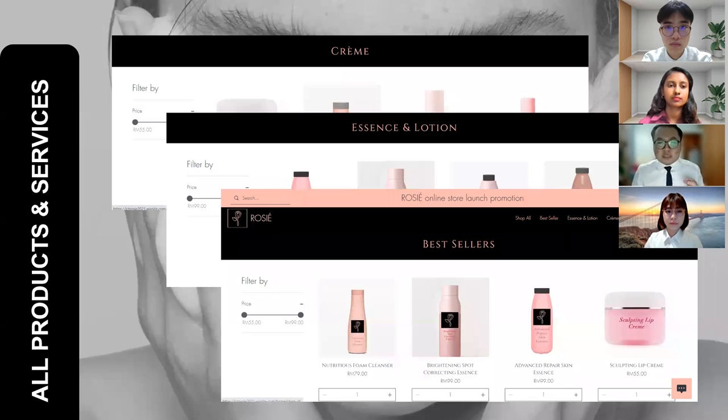Rosie offers skincare products such as essence and lotion, cream and so on. As you can see from the layout of our website, customers are able to view the products and the details of all these products on the official Rosie website. By browsing through our website, you'll be able to see our product information. You can also place orders if you are interested to buy any of them and you can also conduct payments via online.